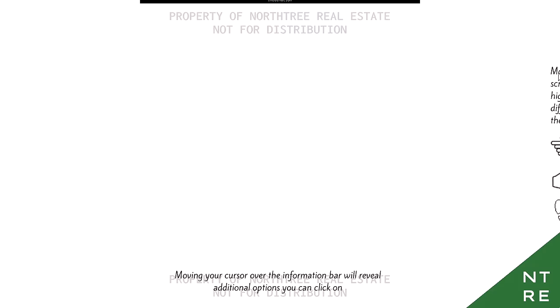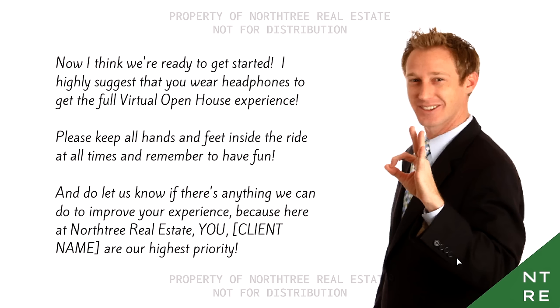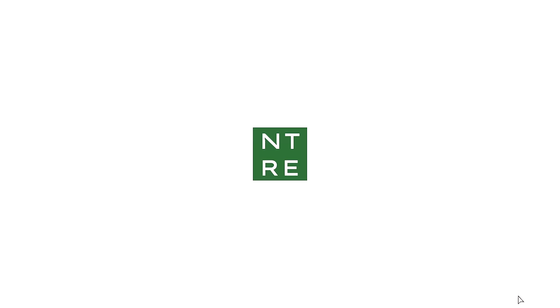Let's see what room we're currently in — entryway. With a cursor on the screen we'll reveal different icons: turn left, turn right, move forward. Seems straightforward. Now I think we're ready to get started. I highly suggest you wear headphones to get the full virtual open house experience. Please keep all hands and feet inside the ride at all times, remember to have fun, and do let us know if there's anything we can do to improve your experience. Because here at Northfield Real Estate, you, client name, are our highest priority. You and your money.